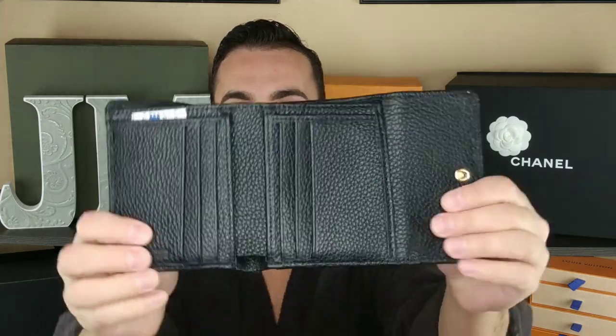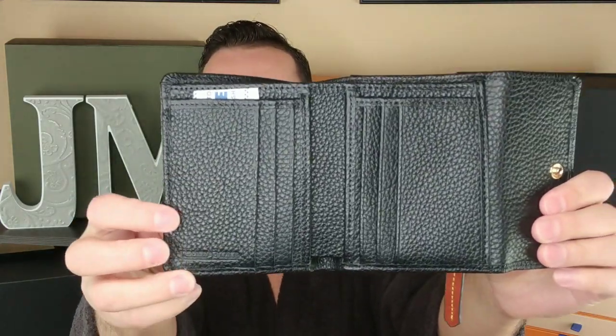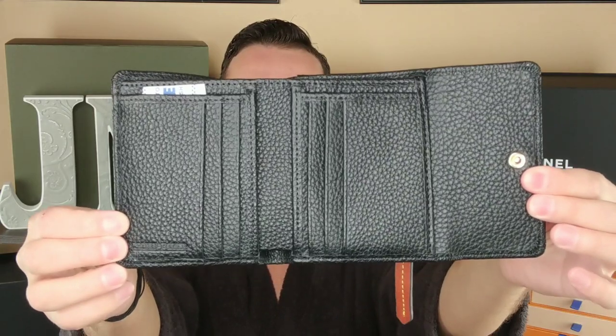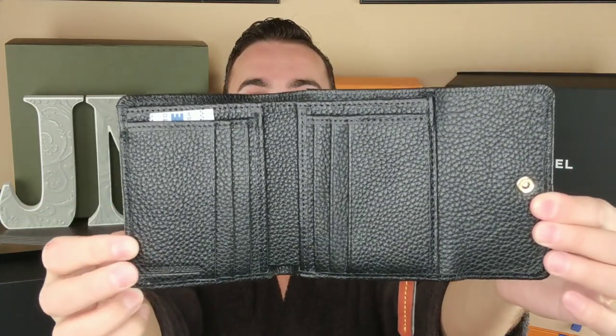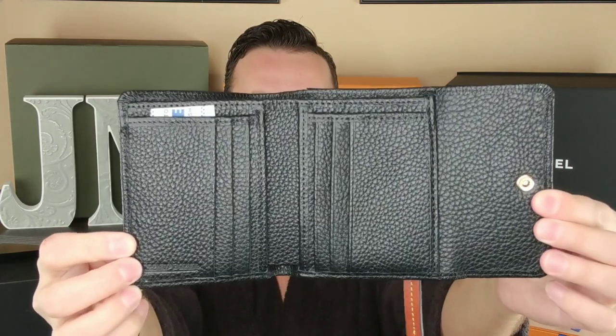I do have something else that was supposed to be here today, but apparently it's not going to be here until next week - shipping's all backed up. Both sides of the Dooney & Burke are slightly slanted. If you look at it, both sides are completely crooked. So that is just not going to work for me.